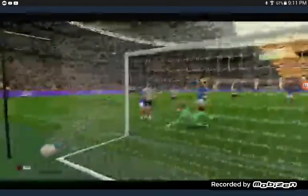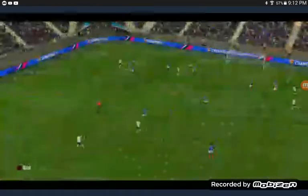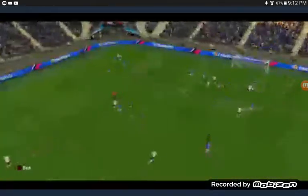And a good goal. It's 2-0 Bolton. There's that goal. 2-0 Bolton.